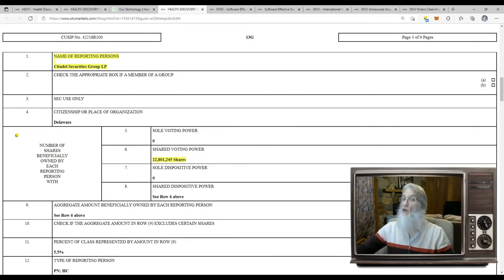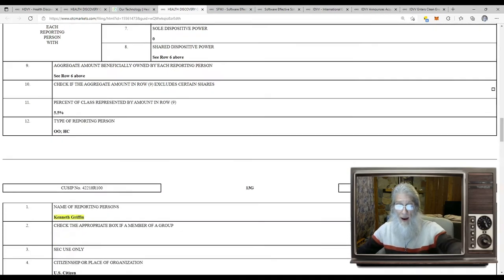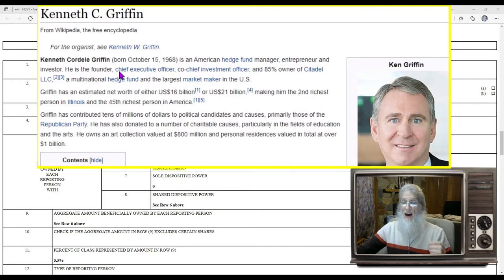The name of the reporting person — the person that's going to own more than five percent — is Citadel Securities, the big hedge fund. Citadel Securities LLC, and the person behind these operations: Kenneth Griffin. He owns 22 million shares of the stock. Kenneth Griffin is the CEO of the huge hedge fund Citadel. He is also a billionaire — he is worth $16 billion right now. And this guy owns five percent of this company, which is under a nickel.